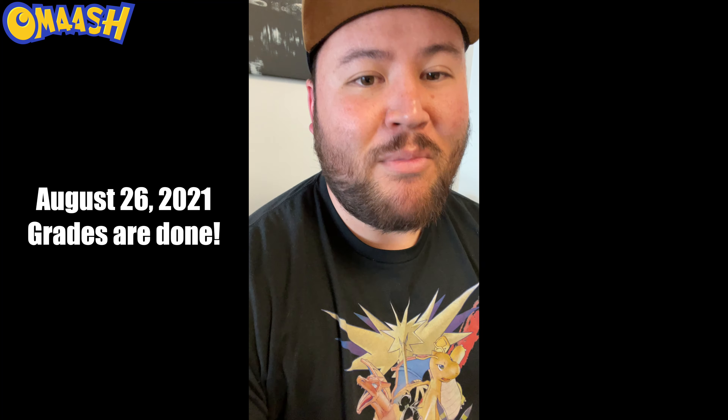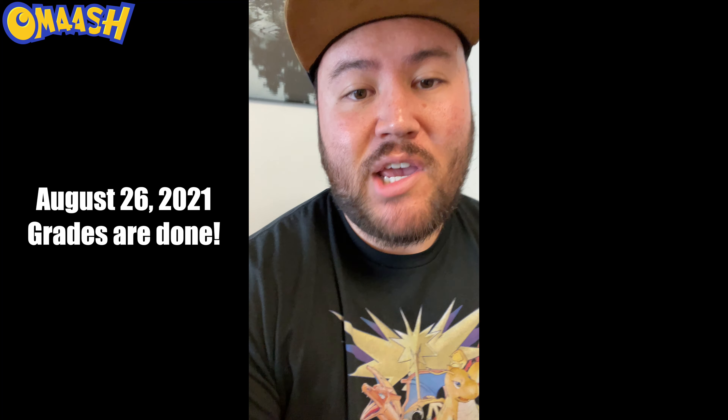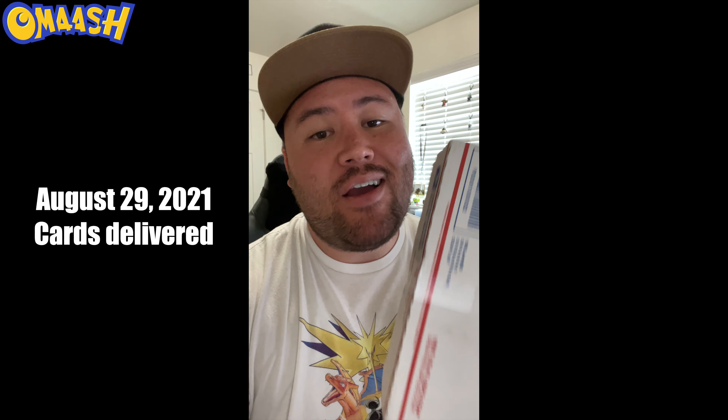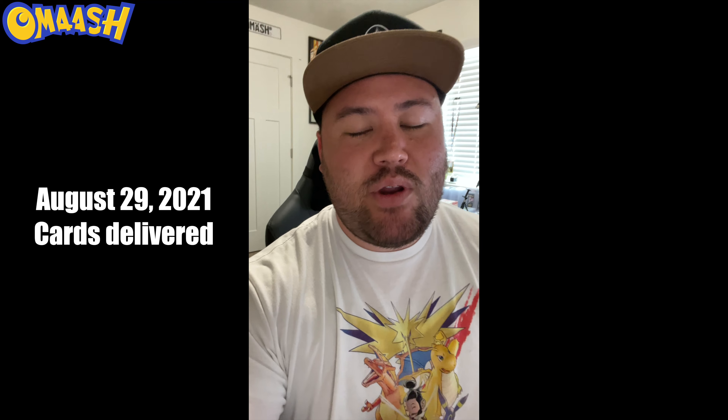Today is August 26th and I just got an email from SGC saying my cards have been shipped back. The grading is done — and I don't think it's even been a month. Then on August 31st we have the cards back. First impression: they stuffed everything in a small priority box and it's a bit beat up. It was actually attempted delivery on August 29th but I was on vacation, so I picked it up today. It took less than a month — very impressive for only $30 a card.